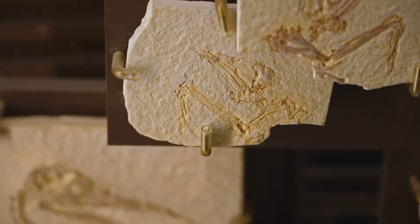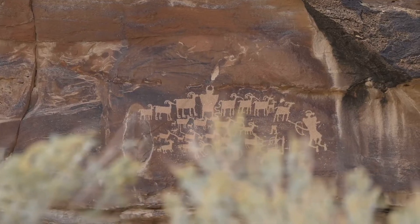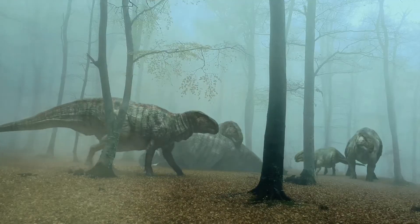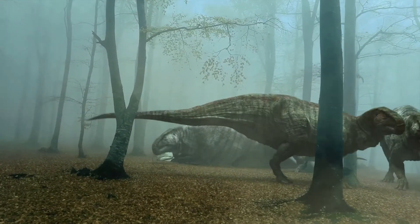Dicinodonts were not dinosaurs. They were a group of mammal-like reptiles that thrived during the Permian period, millions of years before the dinosaurs walked the earth. These fascinating creatures were herbivores, feeding on the abundant plant life of their time.